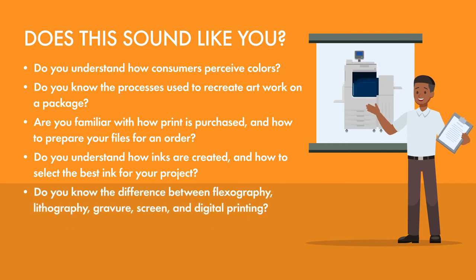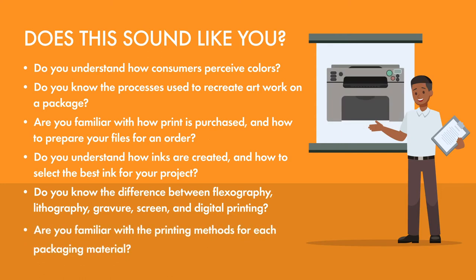Are you able to confidently discuss the difference between flexography, lithography, gravure, screen, and digital printing processes? Are you familiar with the unique printing methods for each of the core packaging materials?